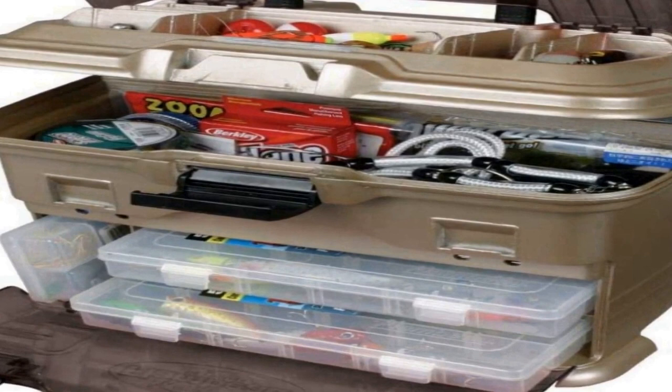Proudly made in the USA since 1947. Flambeau Outdoors Tackle Storage Solutions have been trusted by America's anglers as the tackle systems that are built to fish, built to last. Specifications: the T4 multi-loader measures 13.5 inches L by 9.625 inches W by 12 inches D. Features 4-line dispensing ports and Tough Tainers included.